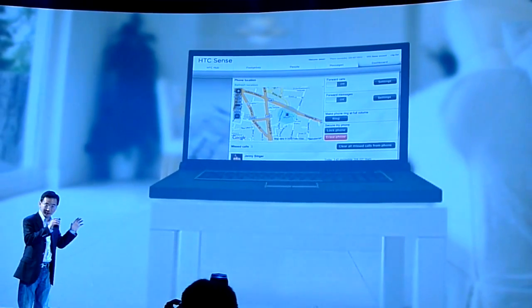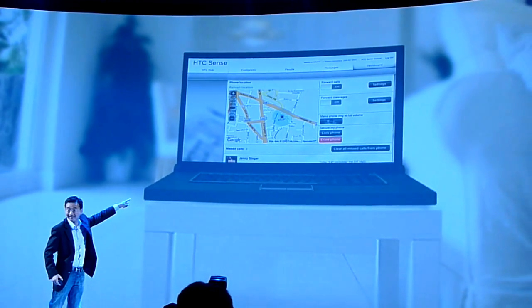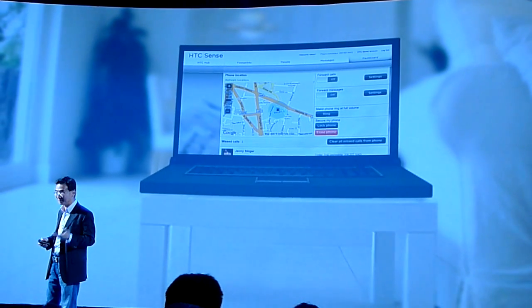Here, I simply log into HTC Sense.com and click the ring button. There's that phone. Makes sense, right?